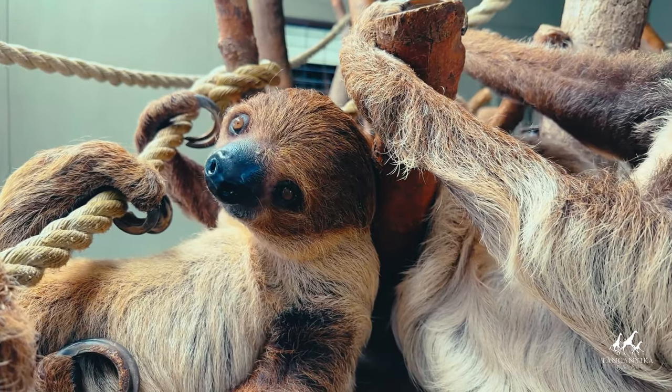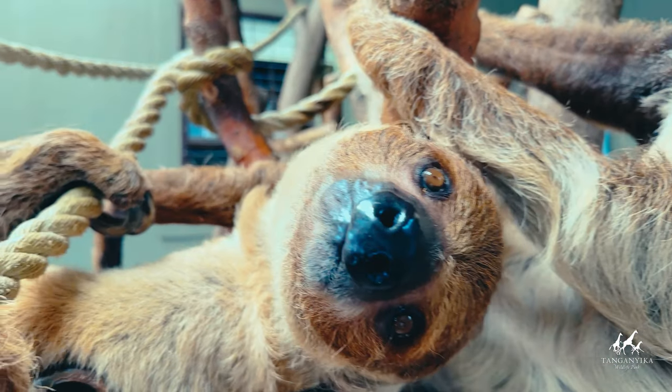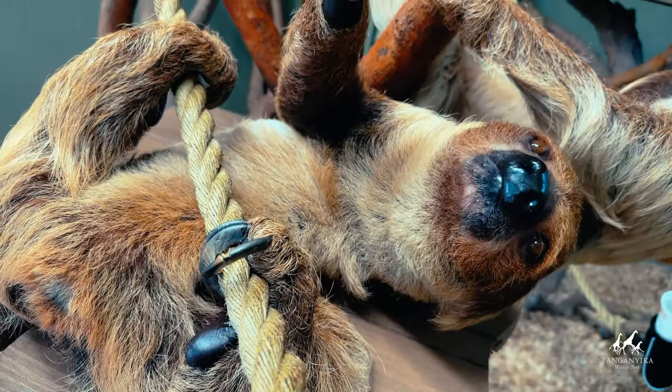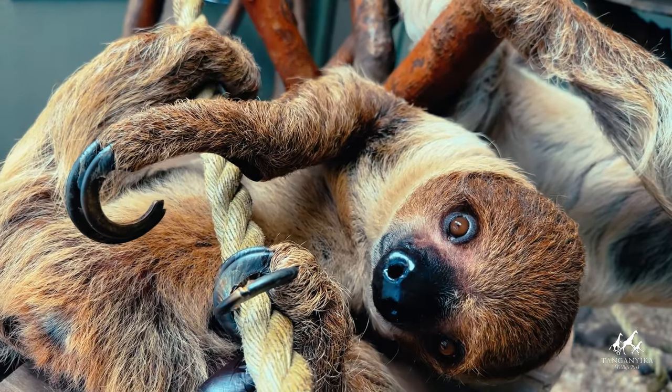Are you ready to dive into the fascinating world of sloths and learn some amazing facts? In this video we'll explore everything you need to know about sloths, from their habitat and diet to their unusual habits and endangered status.